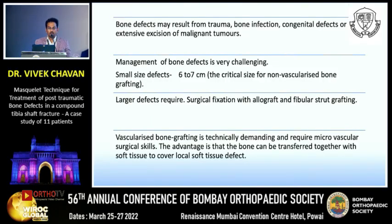To start, bone defects may arise from trauma, bone infection, congenital defects, or extensive excision of malignant tumors. Management of bone defects is very challenging. Small defects up to six to seven centimeters represent the critical size for non-vascularized bone grafting, while larger defects require surgical fixation with allograft or fibular stud grafting.